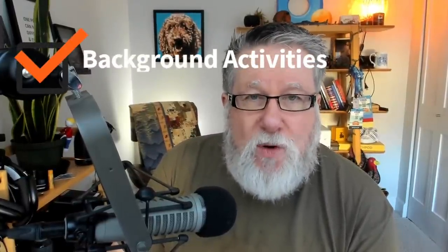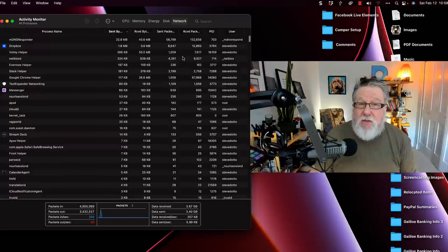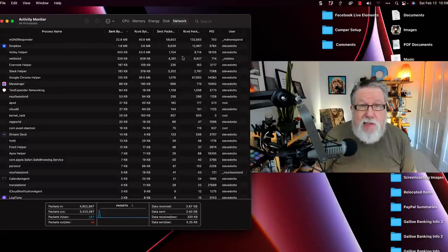Next is to check for bandwidth vampires — things and background activities that are running and using up your precious internet connection. Those include background processes on your computer; if you use a file-sharing service like Dropbox, it's constantly polling the internet to make sure files are up to date. Similarly, you may have an online backup system. You can identify these by opening the Activity Monitor or Resource Monitor on your Windows machine and looking at the network settings, which will tell you which applications are using resources online and how much data is being transferred. If you see one app or utility using a lot of bandwidth, you can decide whether that service is worthwhile.